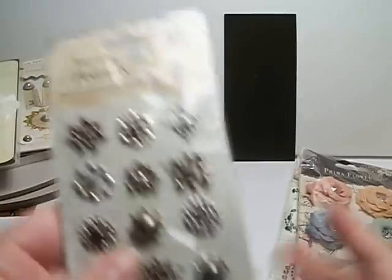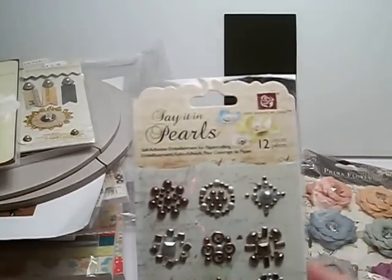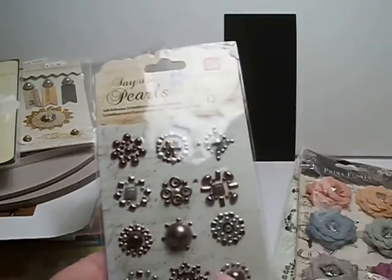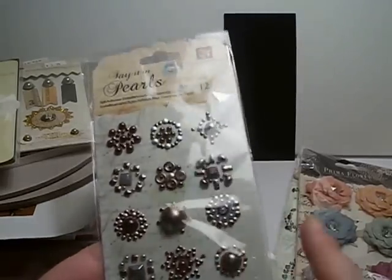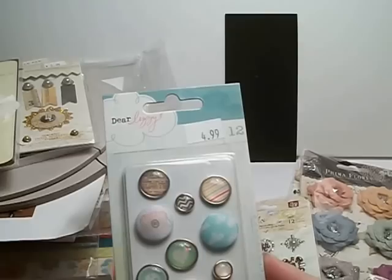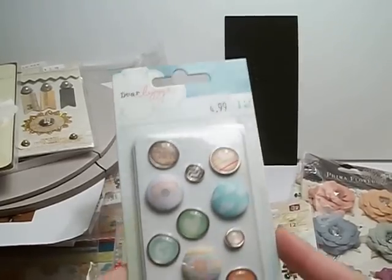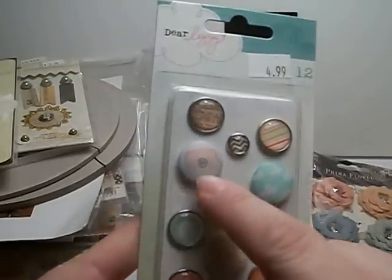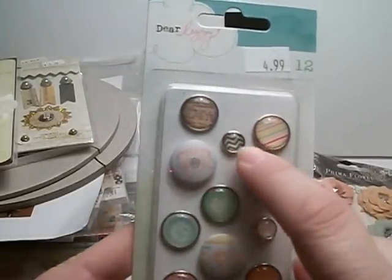Next are the Say It in Pearls — self-adhesive embellishments for flower centers or whatnot. Really pretty. And then the Dear Lizzie collection of Brads. These are so cute. There's like a cloud here, a little camera, and a little chevron.